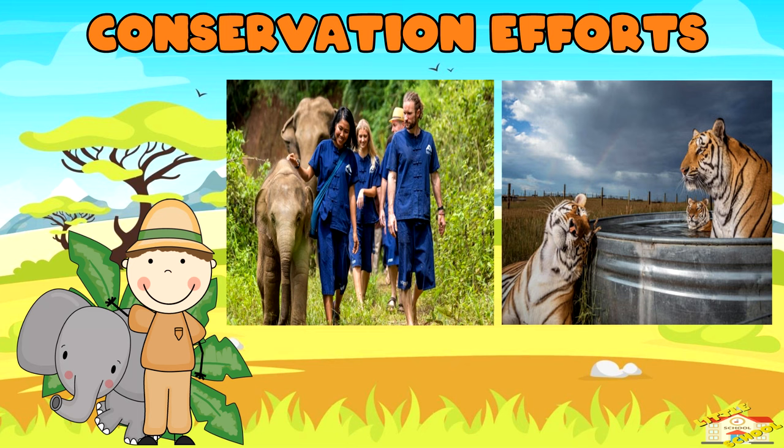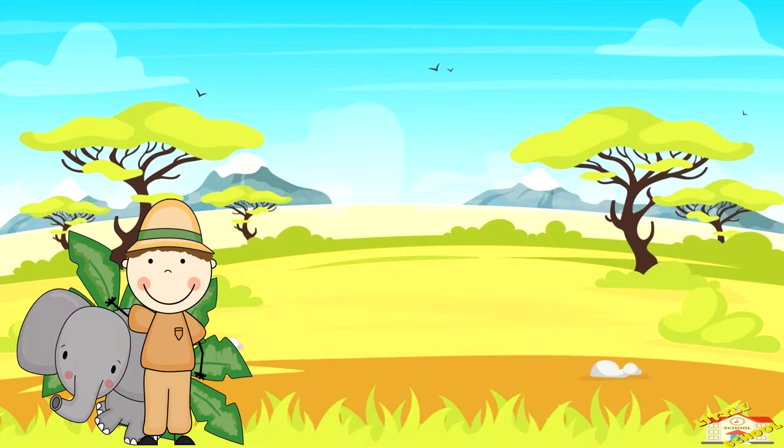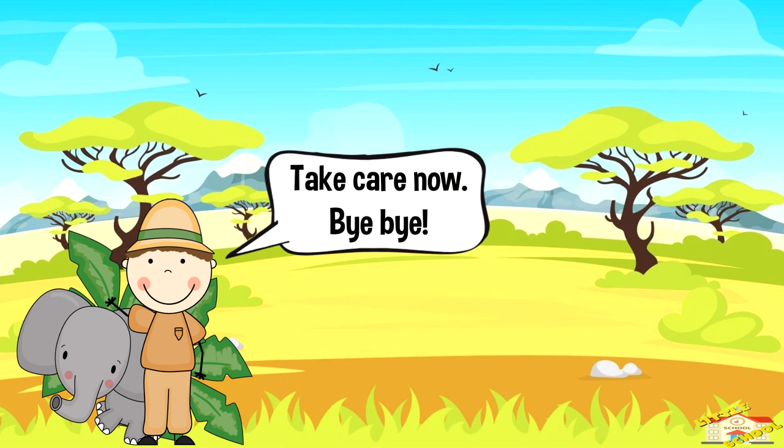Conservation efforts: conservation efforts aim to prevent the extinction of endangered species and restore their populations to healthy levels. And that is all for today's video. I hope you enjoyed learning about endangered species today. Take care now, bye!